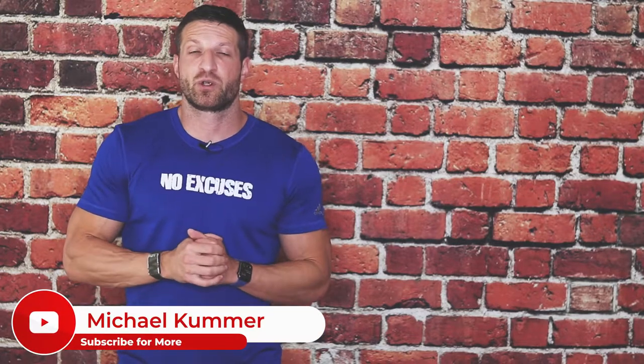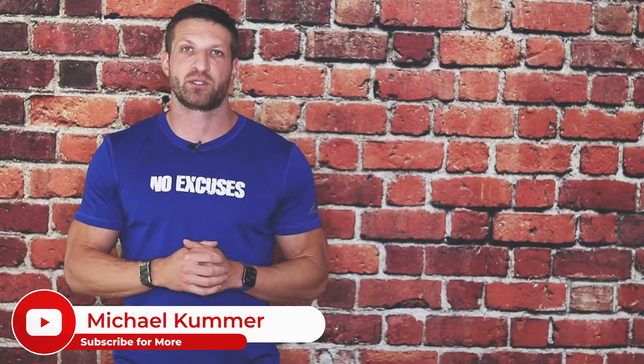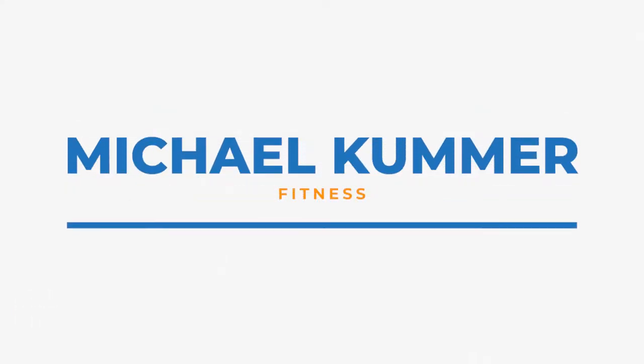Before we dive in, make sure you subscribe to this channel and click on the little alert button so you get notified when I publish more videos like this. Now Carol calls this workout the intense workout because it is intense, but it's also a reduced exertion high intensity interval training type of workout.